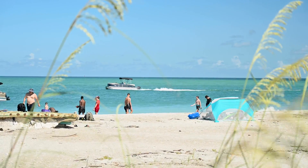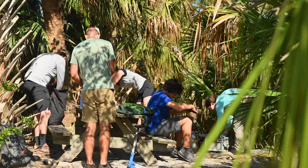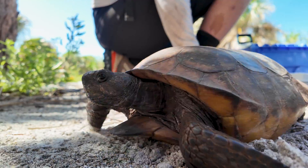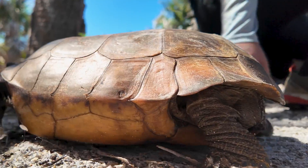We're here on Egmont Key. My name is Jeff Gessling. I'm a biology professor at Eckerd College and we have four interns here. The goal of this summer's research on Egmont Key through this internship is to assess the current population size of gopher tortoises on Egmont.